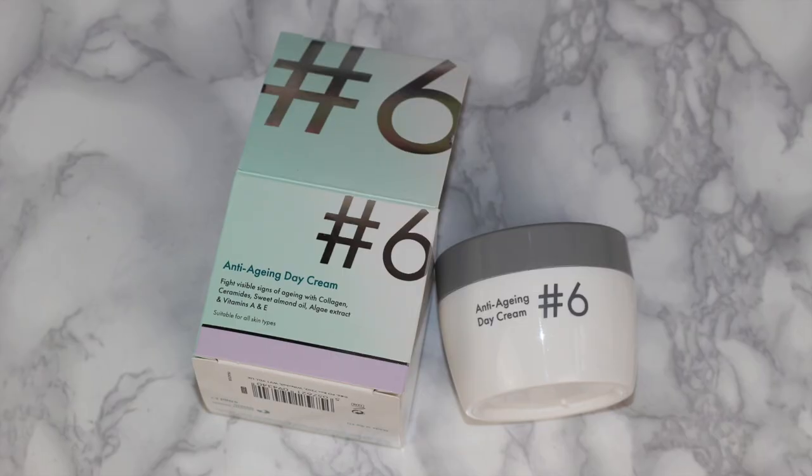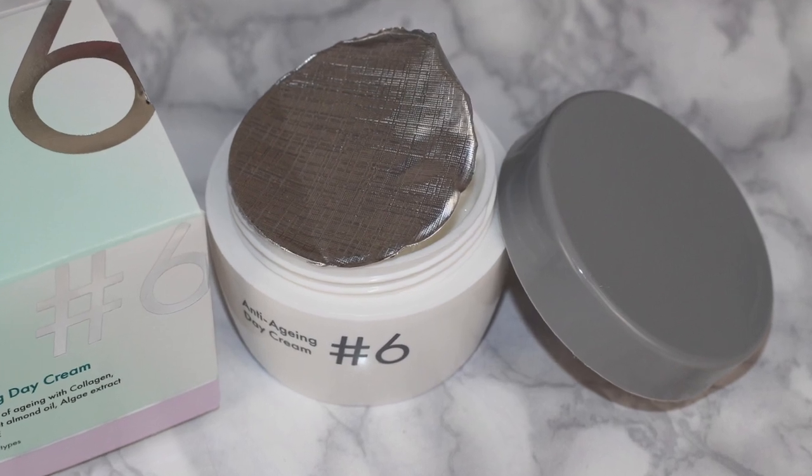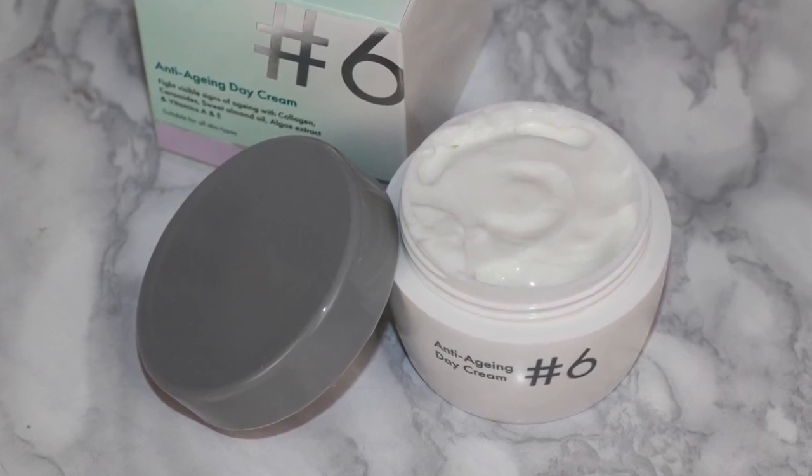Next up is the anti-aging day cream. The day cream and night cream had exactly the same packaging. The day cream has ingredients such as algae extract, collagen, vitamin A and E. It claims to help combat notable signs of aging and help the skin feel radiant, moisturized, and firm. This whole collection is titled as an anti-aging collection, which is quite a bold claim for a one pound skincare product.